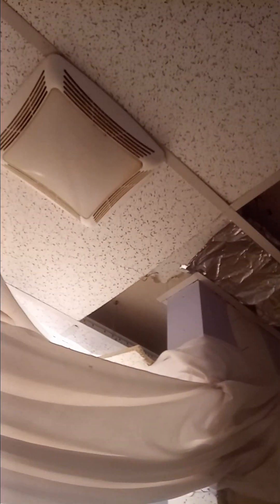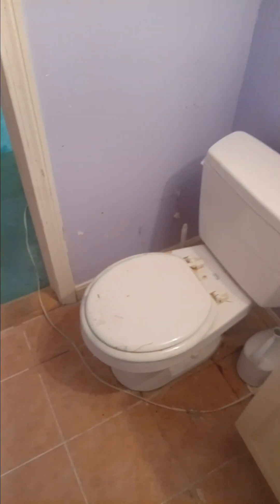The ceiling tiles started lifting up and moving around. One of them broke and I had to get rid of it altogether — it cracked, so it came apart, probably due to the moisture. This is the ceiling light; it doesn't work, and it has a very weak fan that just doesn't do anything to get rid of the moisture in here.